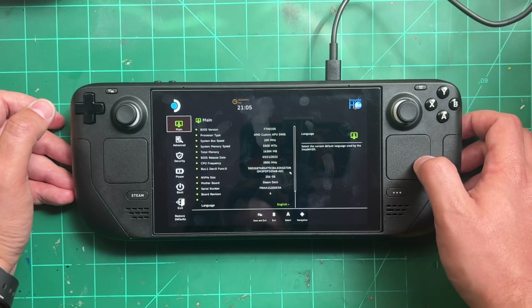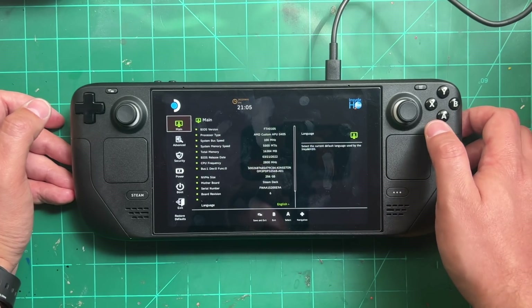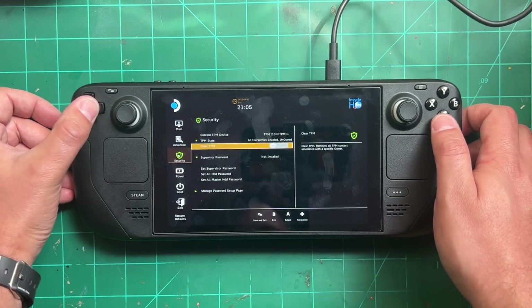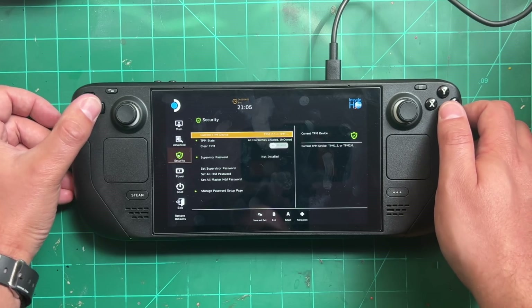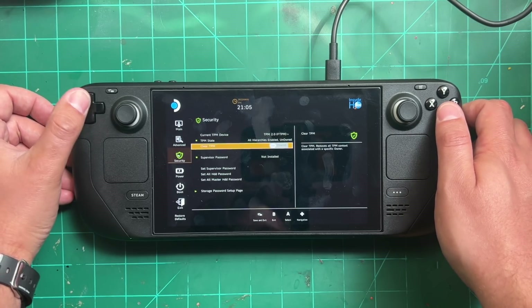Between the on-screen keyboard improvements and the performance gains, this stable update is one of my favorites so far. But there's also a beta update available with even more features people will be excited about. The first is that Valve finally added TPM support to the BIOS, which is the feature you need to install Windows 11 natively to the SSD inside the Steam Deck.